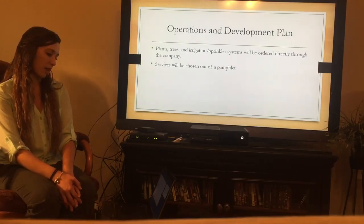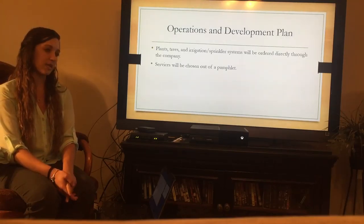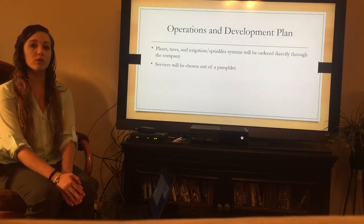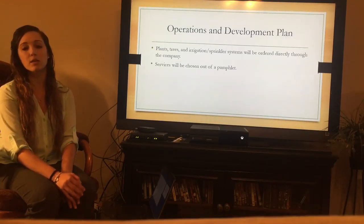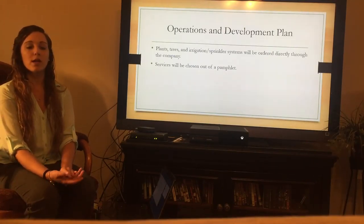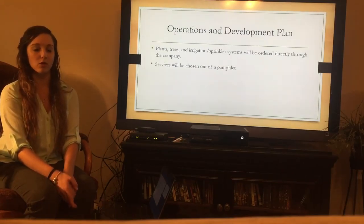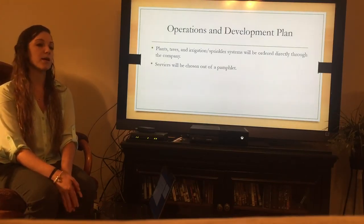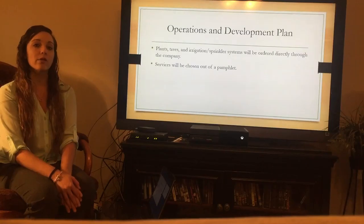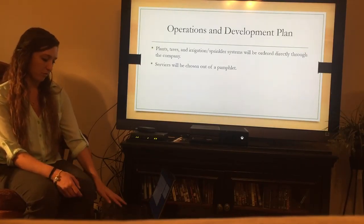For the operations and development plan, plants, trees, and irrigation systems — anything that needs to be ordered will be ordered directly through the company, so customers will not have to go outside the company to find these products. The services will be on a pamphlet where customers can clearly see each service offered along with each basic price, and prices will be negotiated depending on the customer, how large the job is, and how often they'll be coming back.